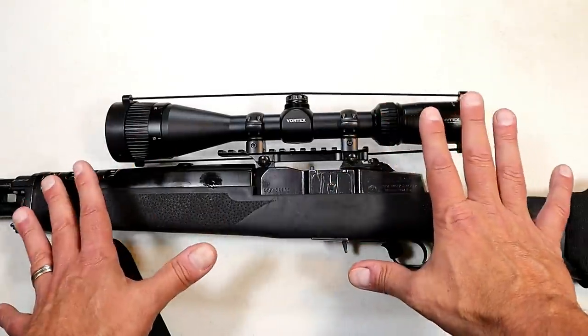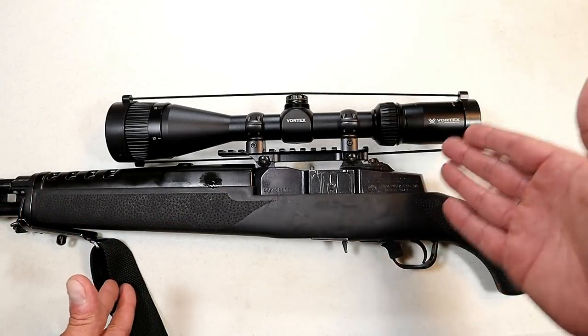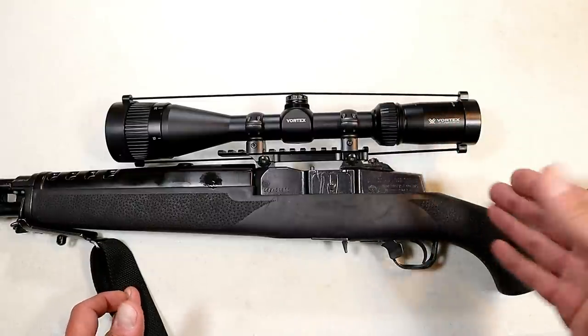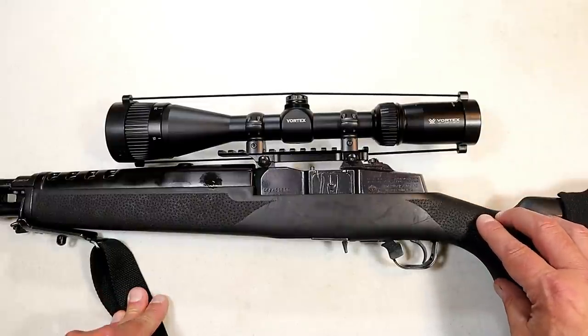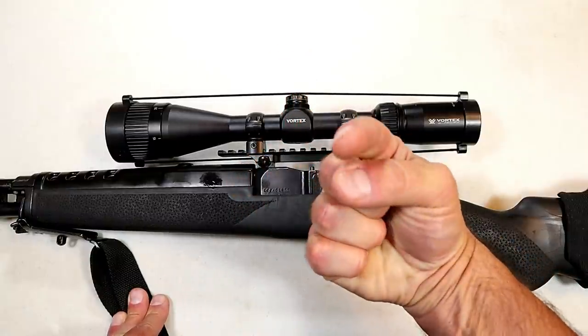A bad situation — you borrow your buddy's rifle and the optic goes out — turns into a good situation because he got a brand new Crossfire 2, and it kind of puts my mind at ease as well. If you like videos like this, please subscribe and share. I always appreciate the thumbs up button. Thanks for watching and you guys be safe.